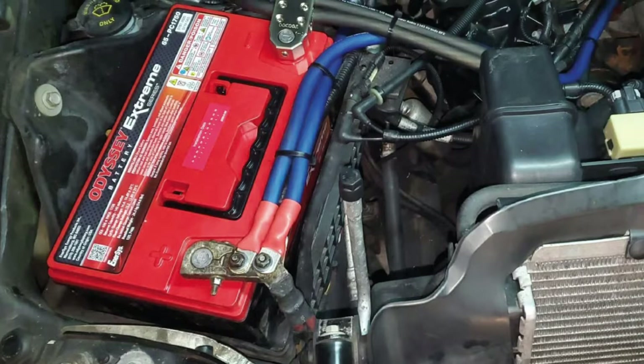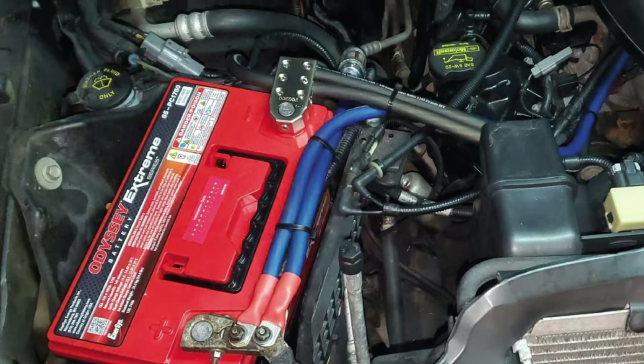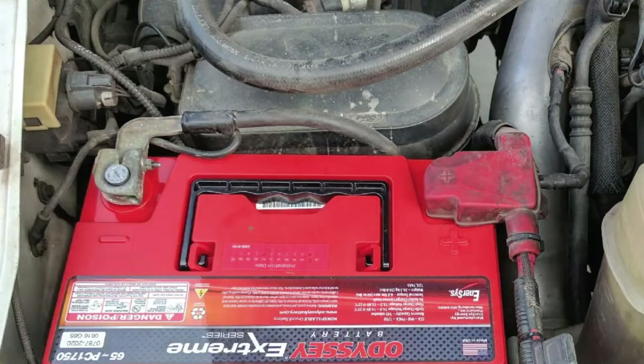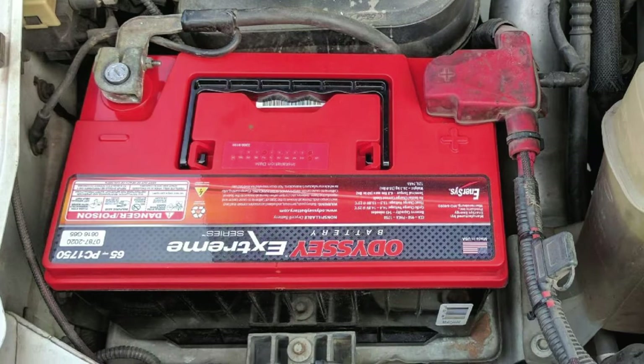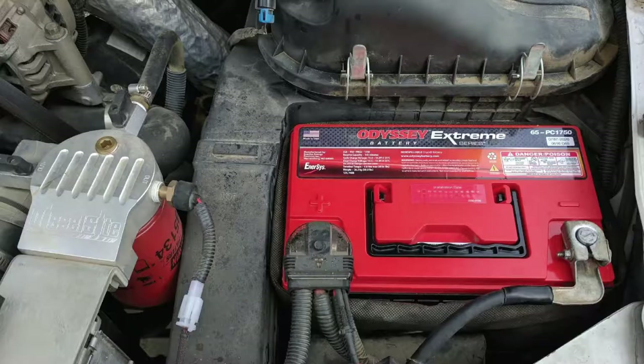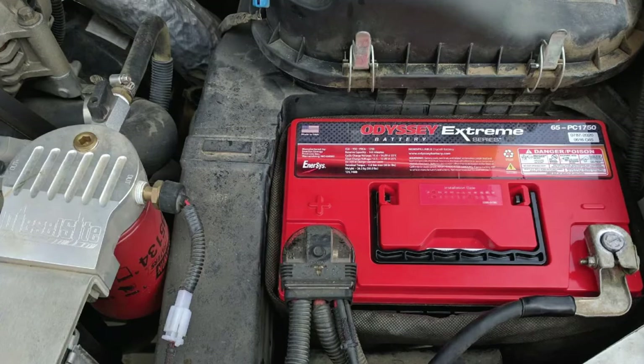Extra perks include corrosion-resistant brass terminals, internal cell connections designed to prevent vibration damage, and flame retardant cell containers, making this battery very robust. One drawback is its higher price point, and it's also known to be a challenge to get your battery repaired or replaced if there's a warranty issue.